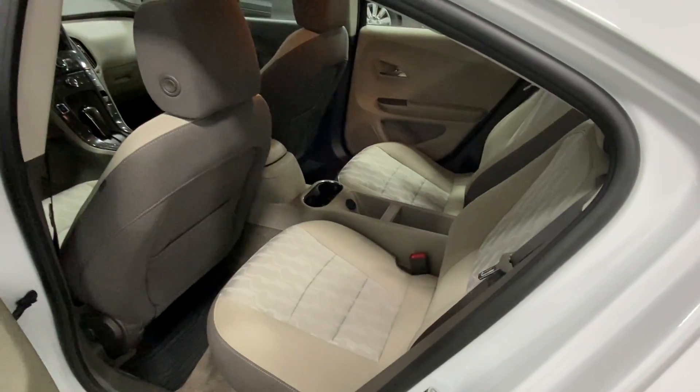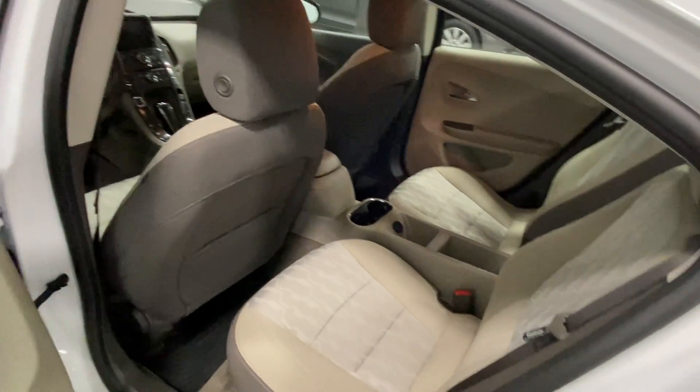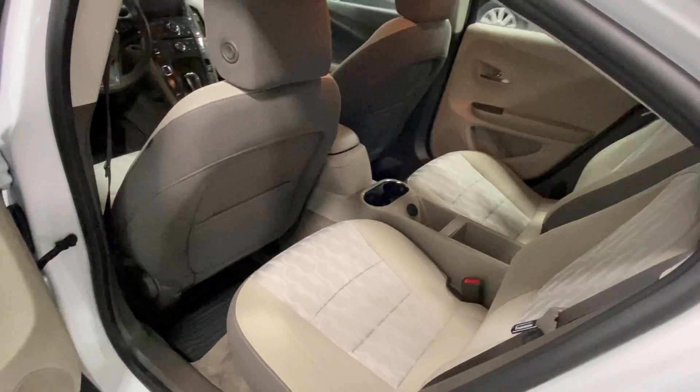Back seat — again, no rips, tears, stains, or odors. Nothing like that whatsoever. Very clean and roomy as well.